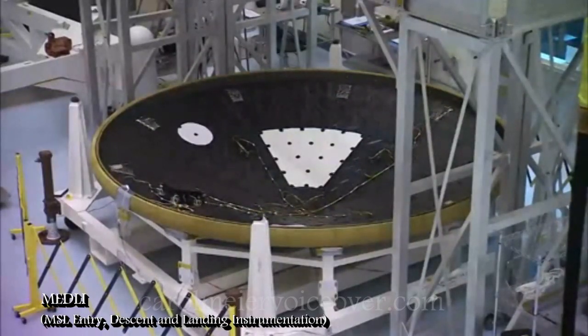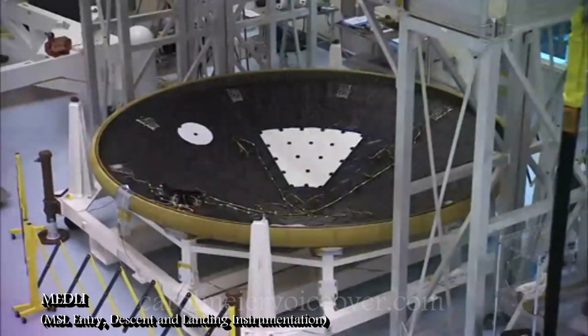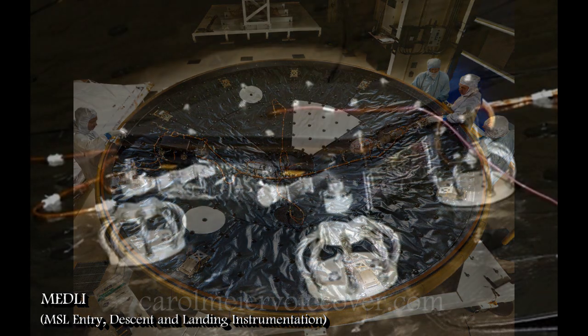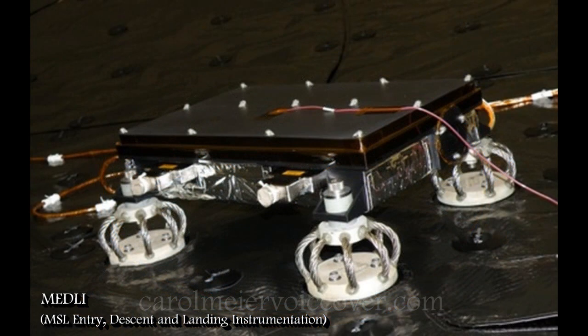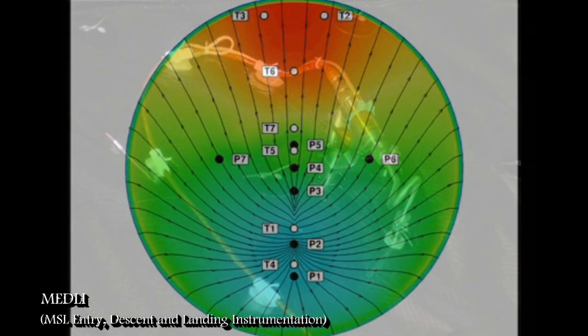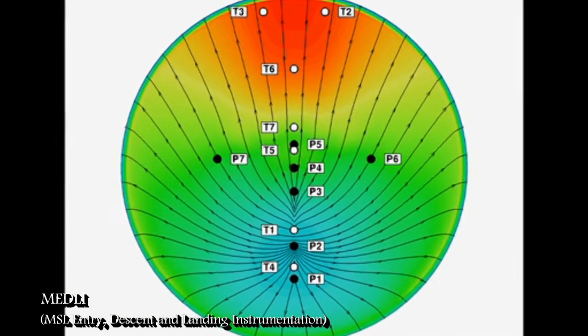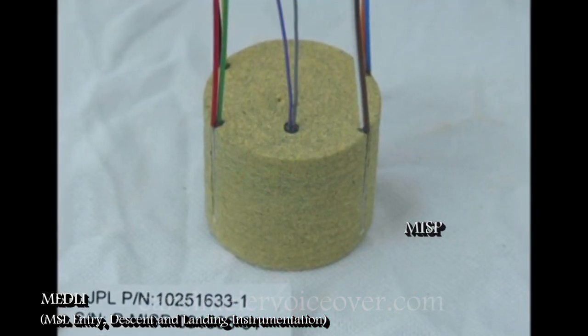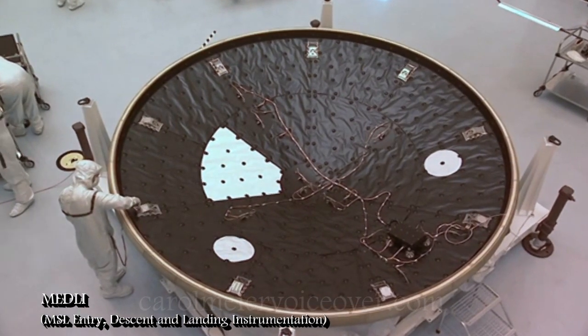MEDLI is actually composed of two parts: MISP and MEADS. When the spacecraft faces extreme heat during entry into the Martian atmosphere, MISP will measure how hot it gets at different depths in the spacecraft's heat shield material. MEADS will measure the atmospheric pressure on the heat shield during entry and descent. The MEADS pressure sensors are arranged in a special cross pattern in the heat shield, which will also allow engineers to determine the spacecraft's orientation. Researchers can use MEDLI data to improve designs for future Mars-bound spacecraft.